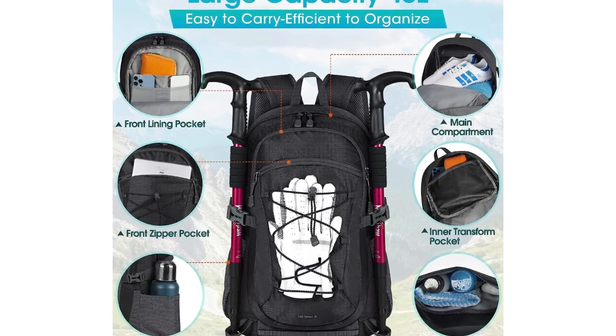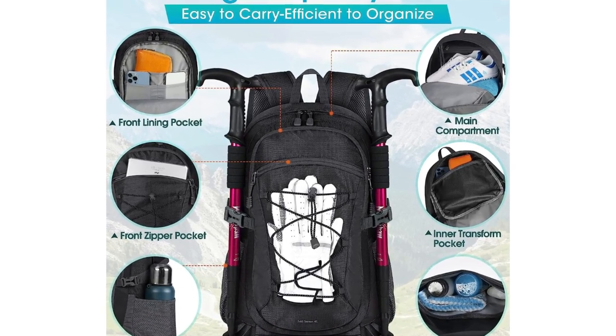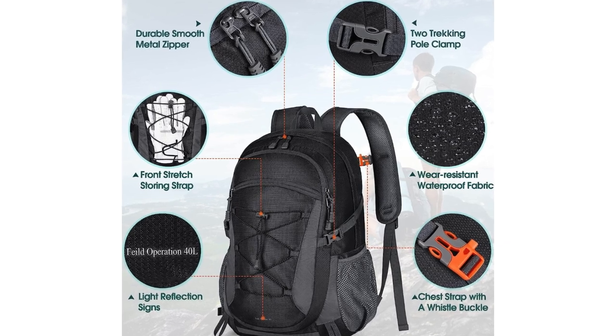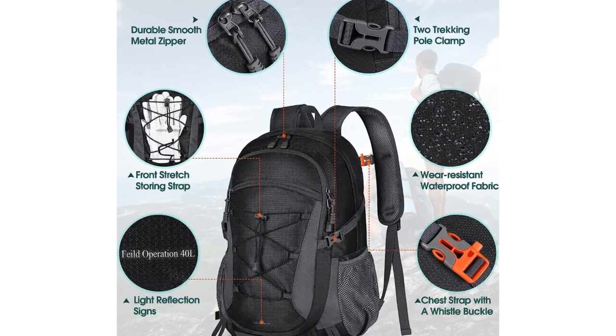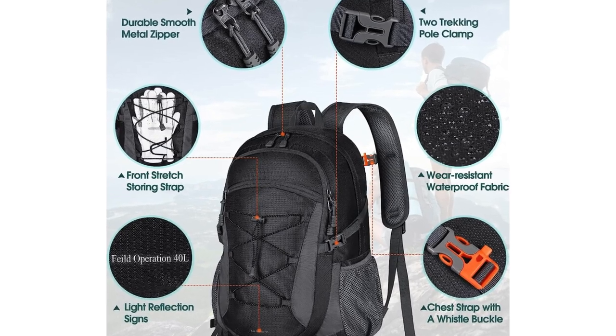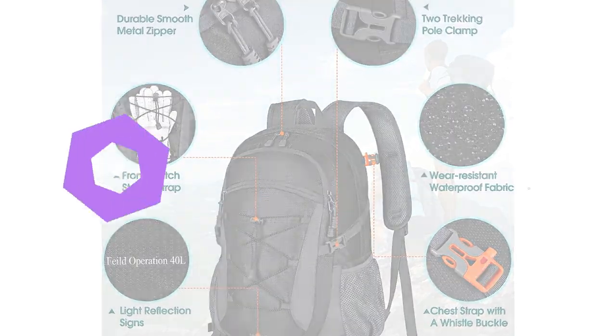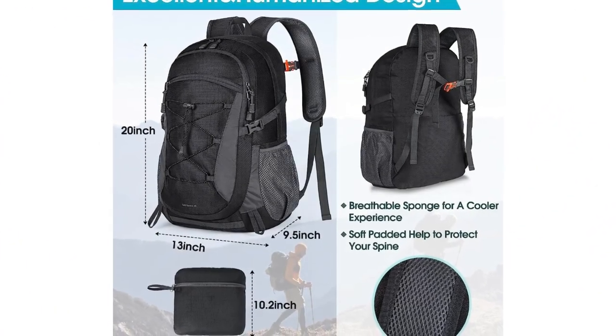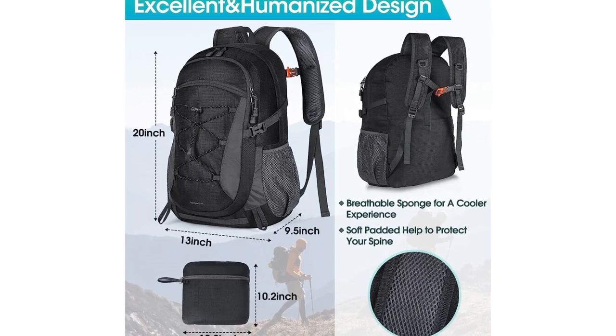Comfort is paramount during long treks, and this backpack delivers in spades. The ergonomic design, padded shoulder straps, and adjustable chest and waist belts distribute weight evenly, reducing strain on your back and shoulders. Versatility is another highlight of this fantastic day pack. Multiple compartments and pockets keep your items organized, and the side mesh pockets are perfect for water bottles or quick-access items.